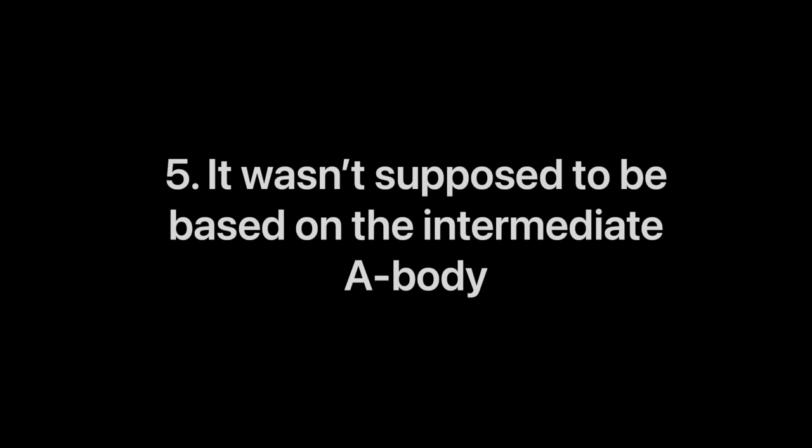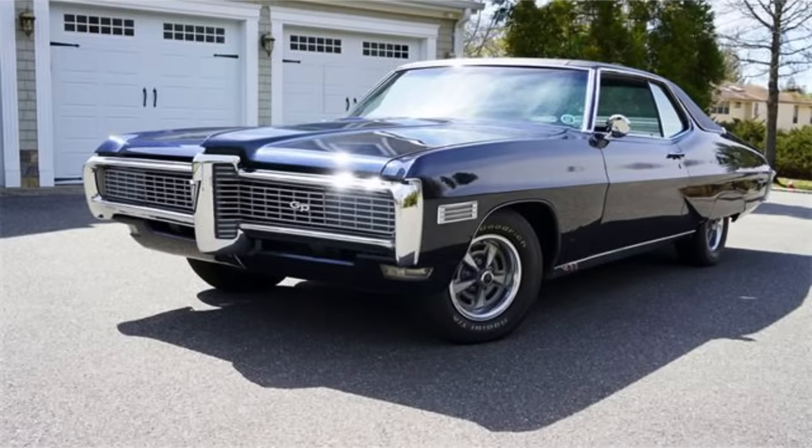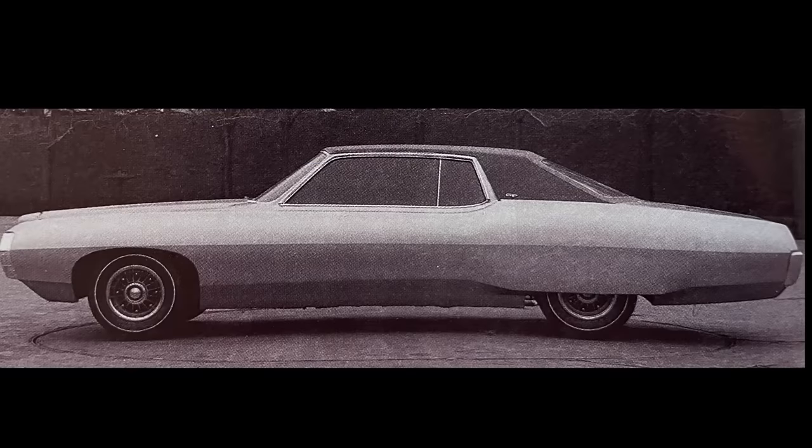Number five: it actually wasn't slated to be based on the intermediate car. When the program for the 1969 Grand Prix was started, it was actually going to be very similar to the 1968 model and really a refresh of what would end up being a one-year-only model. This made complete sense because the car had just been introduced in 1968, but it was a sales flop. Here is a full-size clay from January of 1967 out on GM's design patio for what was supposed to be the 1969 Grand Prix. You can see the shape and form is overall quite similar to the 1968 Grand Prix.